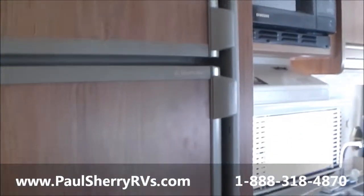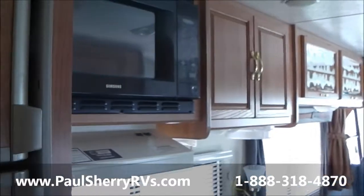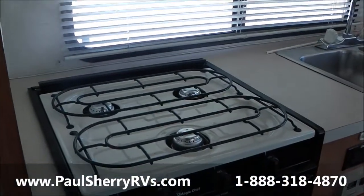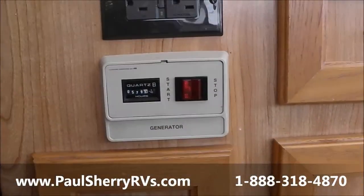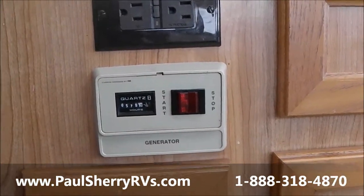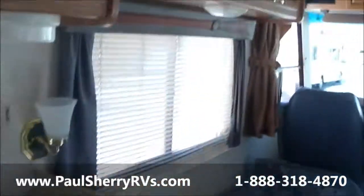Walk through here — nice refrigerator, gas and electric. It's got that nice onboard generator that'll power everything up. Got a microwave, your hood range, stove top — gas. Let's see how many hours are on that generator: it has 579 hours on it, so it's got baby hours on there too. It's not had the generator used a lot. Like I say, the floor feels nice and solid — people always look for that.